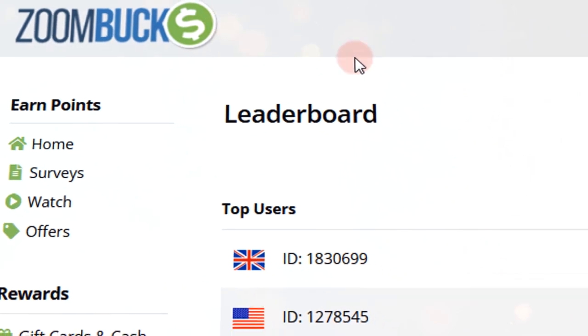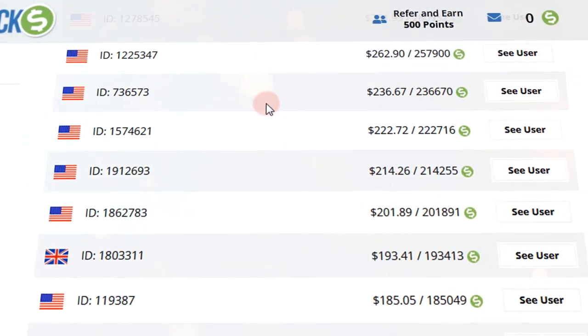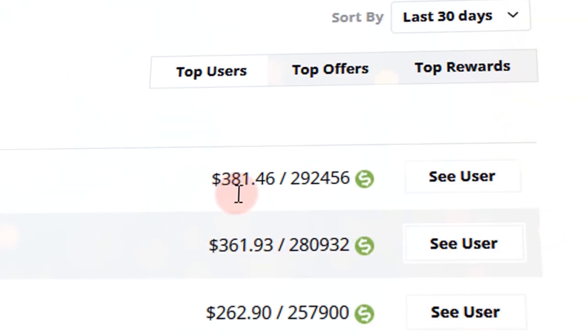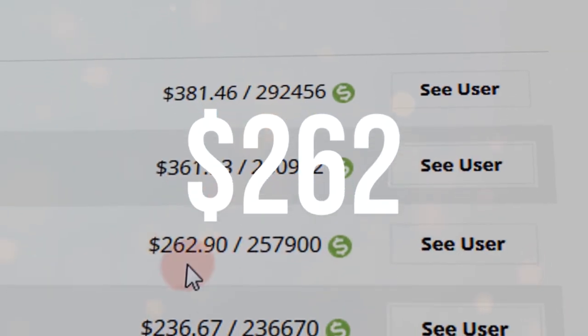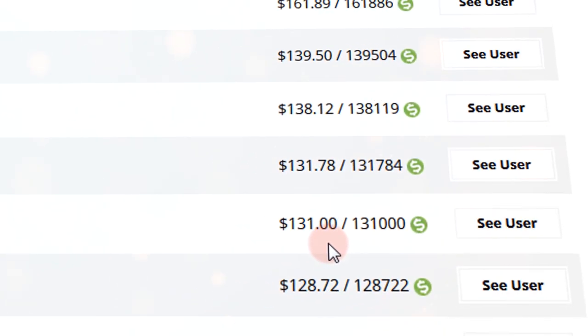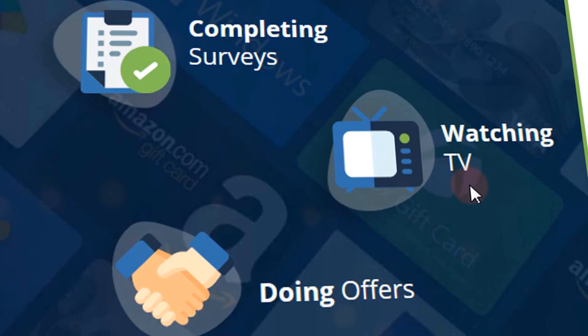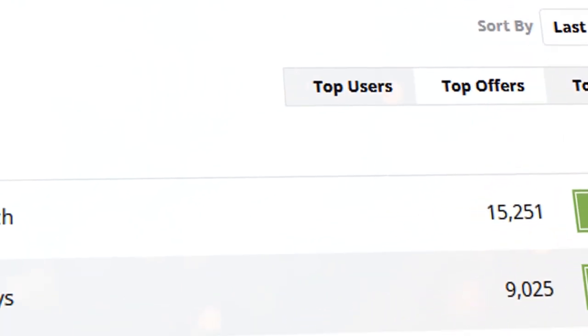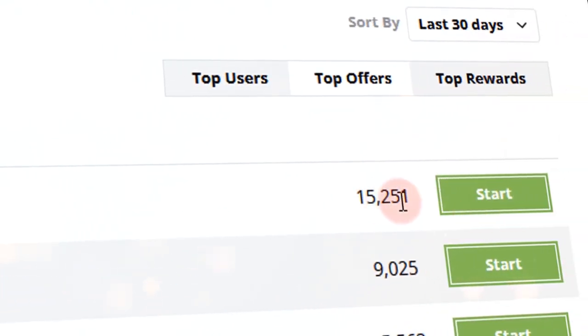Once you log into your Zoombucks account, you can check how much money you can make on this website. As you can see, people have made some good money on this website — $381, $361, $262, and the list goes on, and your name could be next. These individuals are all earning money on Zoombucks by watching videos, completing surveys or doing offers. The best part is there are a large number of videos available here, and all of those videos reset every day. This means there are endless opportunities for you to earn money here by just watching videos. You can also check which companies to focus on that have the top offers. In this case, CPX Research is leading with over 15,000 offers.